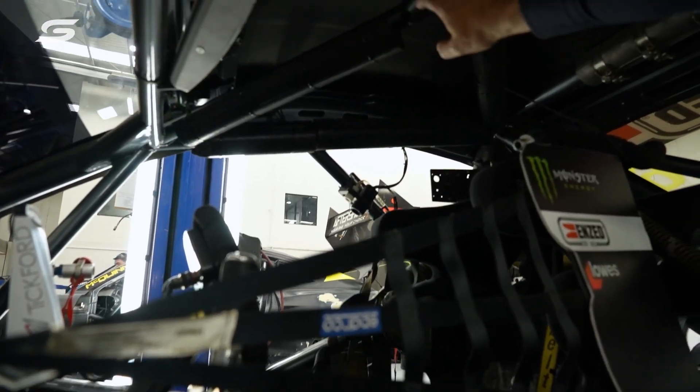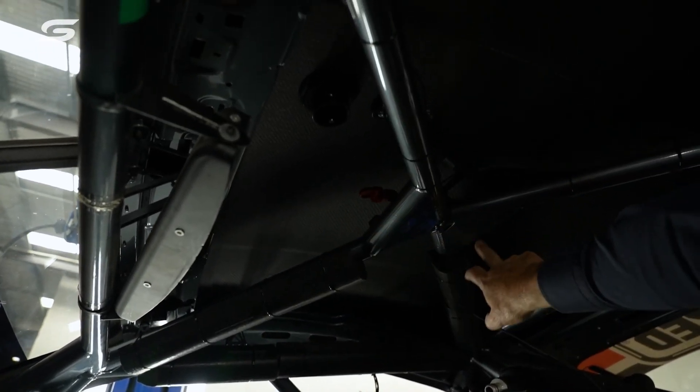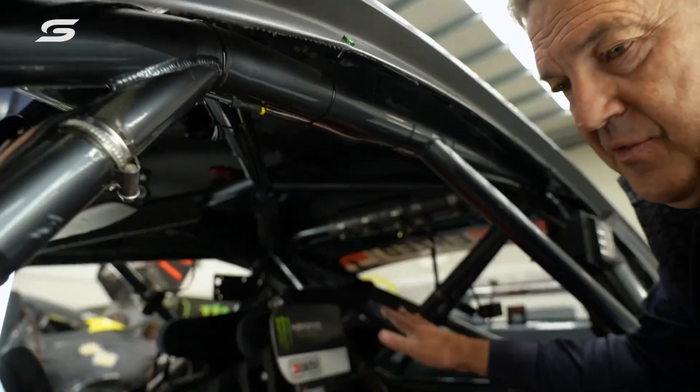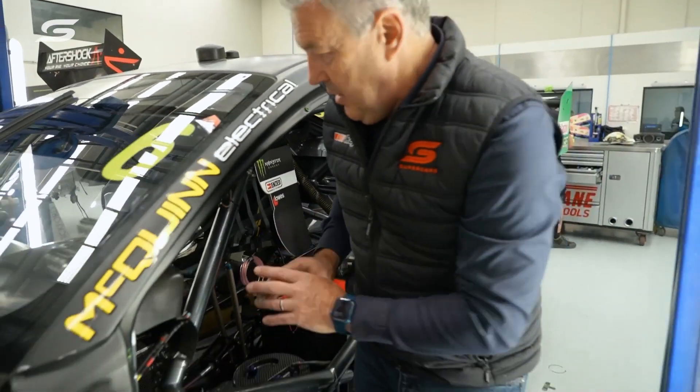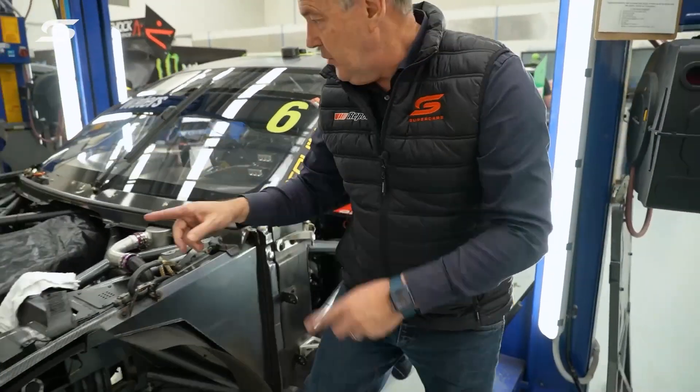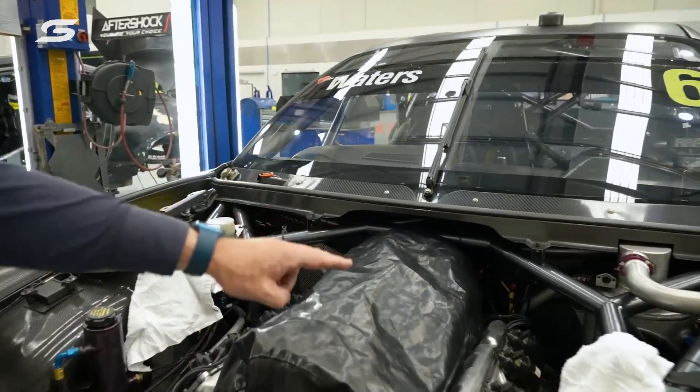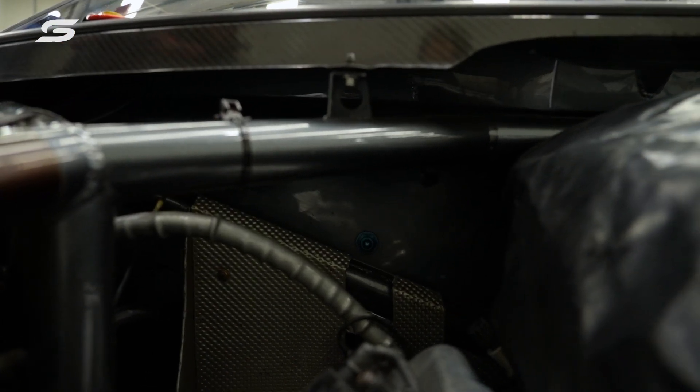That means these nozzles — one to the front and one to the rear — completely suppress any fire and flames in the cabin area. It also feeds two little nozzles at the front: one on the back of the firewall on that side, and here's the other one. We can see it better on this side of the engine bay, and that immediately suppresses any fire there.